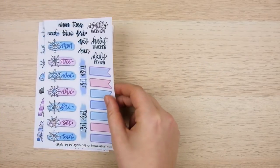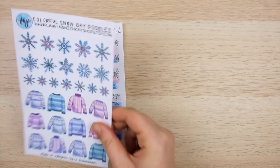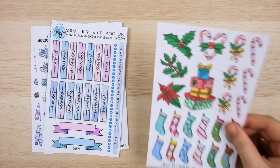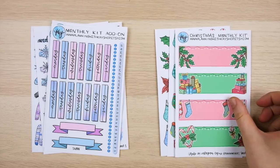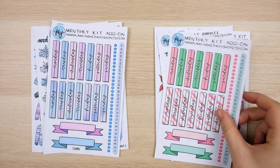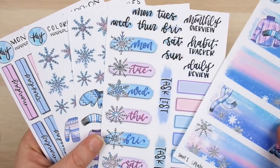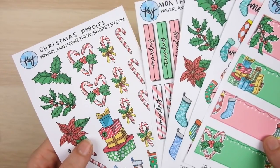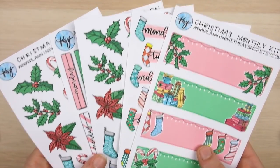Today I'm using the Snow Day monthly sticker collection, which includes the three-sheet monthly kit, the Snow Day doodle sheet, and the matching functional add-on sheet. I also released a fully Christmas-themed monthly collection with a monthly kit, a Christmas doodle page, and a matching functional page. Both collections are available in my Etsy shop, and to celebrate Cyber Monday my entire shop is 25% off today only — check the link in the description below.